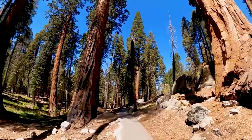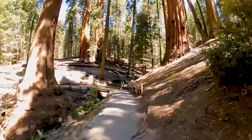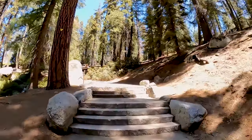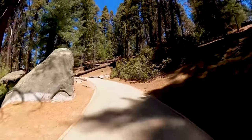After you've snapped your photos at the General Sherman Tree, you'll have to walk back uphill. While this trail is paved, there are a few steps. If you'd rather avoid the uphill walk, you can continue downhill to the shuttle stop along General's Highway.